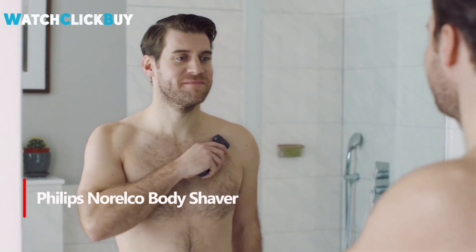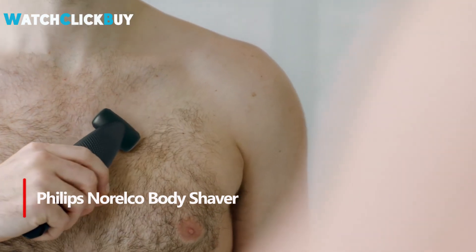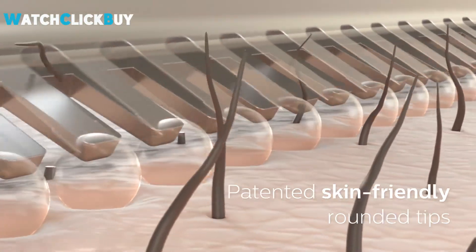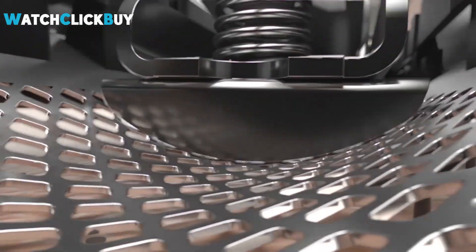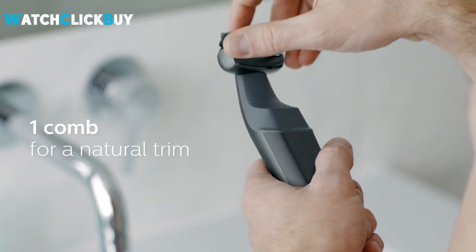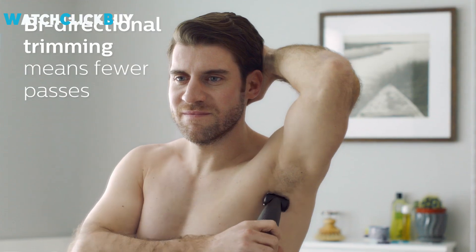Number 2. The versatile and easy-to-use Philips Noroco Body Groomer Series 3000 is ideal for trimming or shaving any area, including hard-to-reach areas like your back and shoulders. It is designed with patented rounded heads and hypoallergenic foils, ensuring a smooth, irritation-free shave.